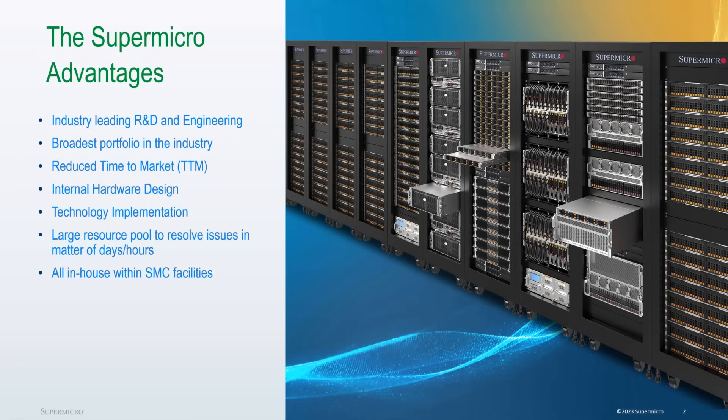At Supermicro we've evolved greatly in the last five years. We've transitioned away from being a component supplier towards a complete solution provider. As part of that, we now provide industry-leading research and development and engineering, which directly translates to the broadest portfolio for almost any workload in the industry. This reduces end-customer time to market, and it means we're in control of all components within our internal hardware design teams, giving us a very large resource pool to resolve any issues in a matter of days or hours, all within our own in-house facilities.